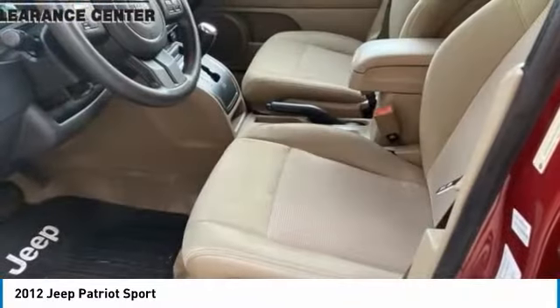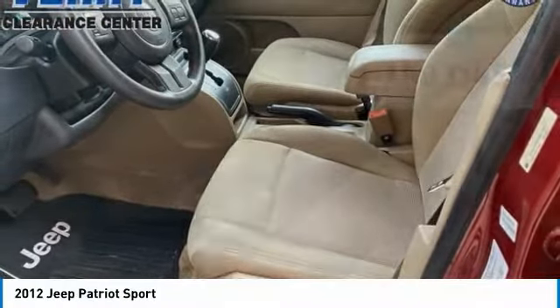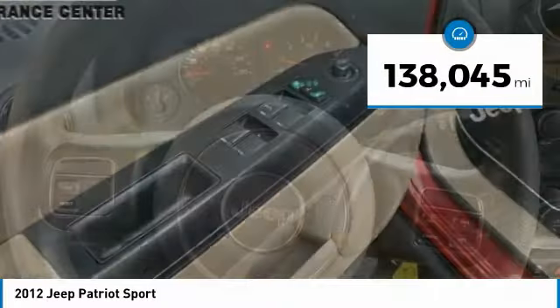The Patriot has plenty of room inside for any size family. This vehicle has less than 140,000 miles.